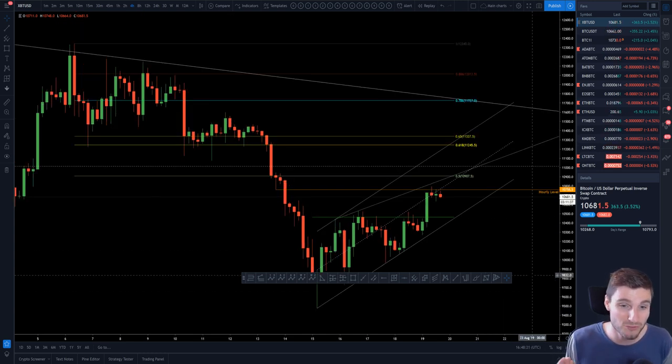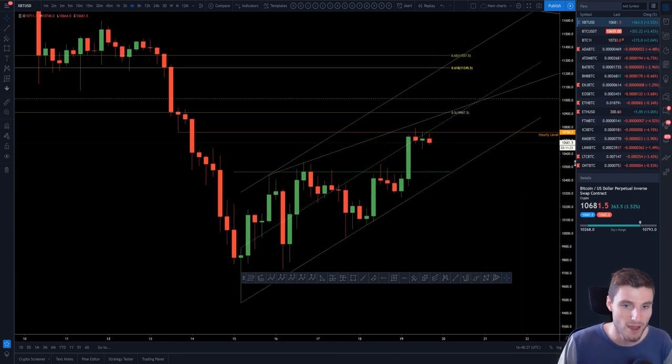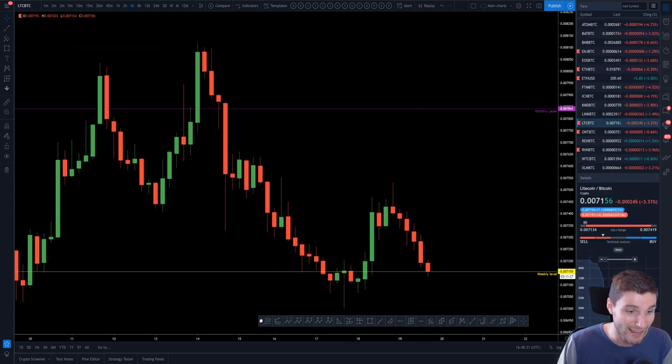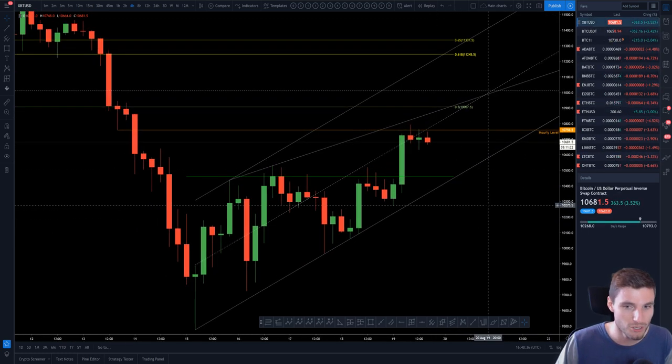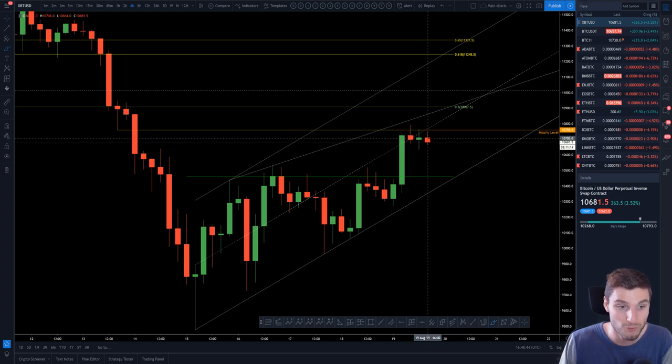If you look at Litecoin, Litecoin's obviously fallen down today. Ethereum is actually holding up really well — I'm not going to lie. But Litecoin, not so much. Litecoin is coming down to that weekly again, not looking too good at this moment. The correlation is that Litecoin weakness could give you an indication that you are going to see Bitcoin weakness and actually get a rejection from this level, potentially, if you follow that correlation strongly enough.